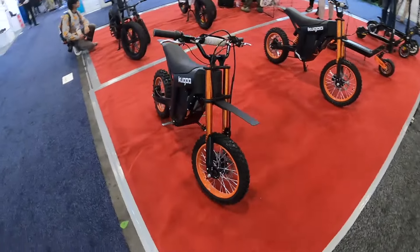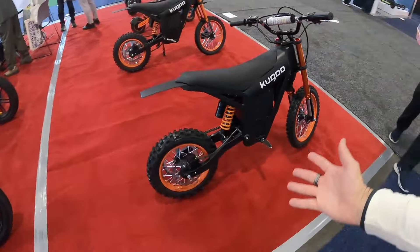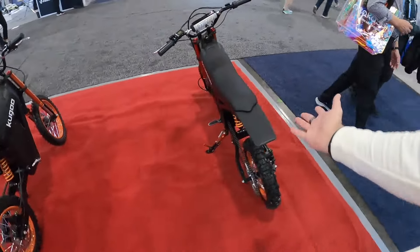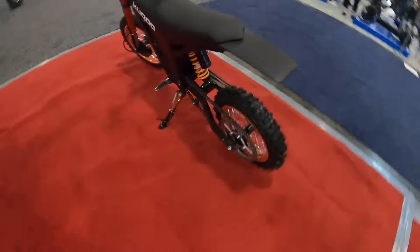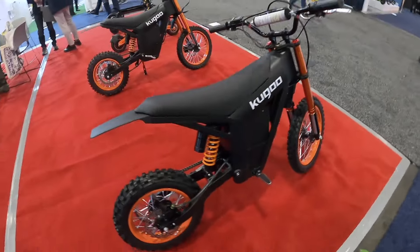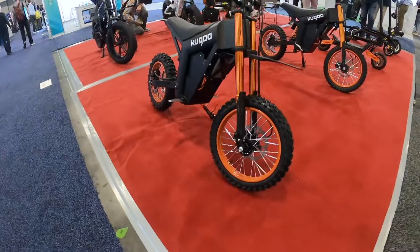We're over at Kugoo. I'm not sure on the pronunciation, but look at this — mini electric dirt bike. Massive chain drive there. This thing looks so much fun, maybe a little bit small for me, but I would ride it anyways.